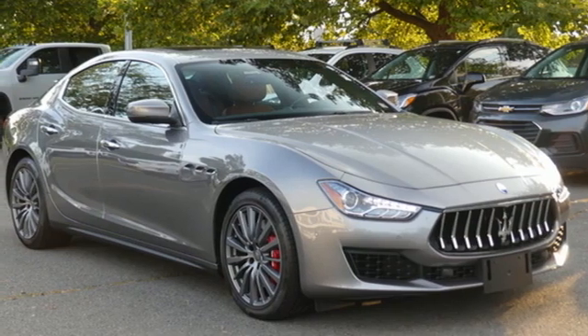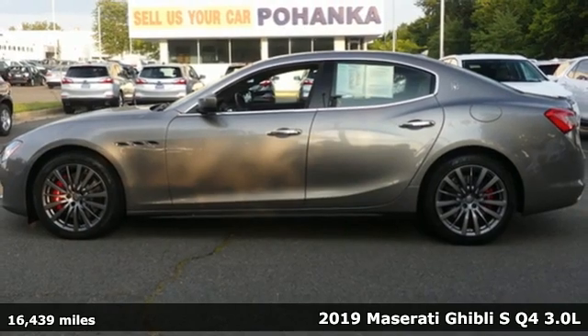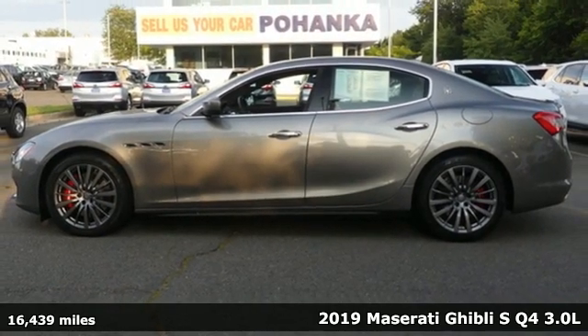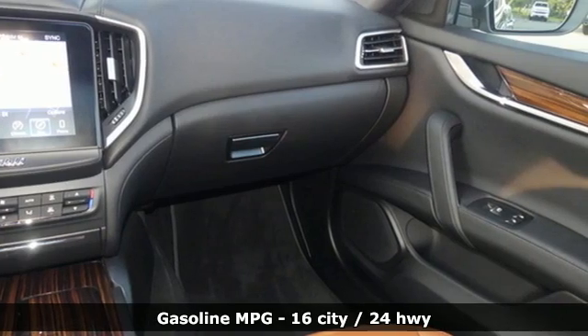Here's a 2019 Maserati Ghibli. This is a sport sedan with alluring curves and effortless power. This is Italian luxury and performance. This is Maserati.